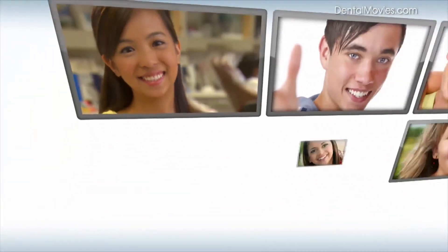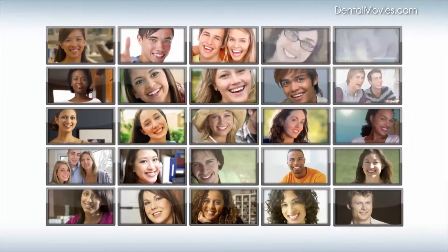Better results in less time. That's why thousands of patients have chosen orthodontists who use SureSmile.